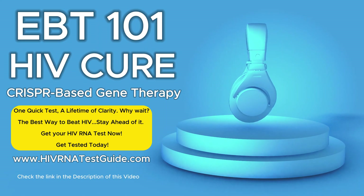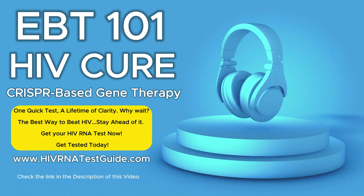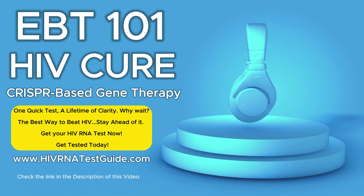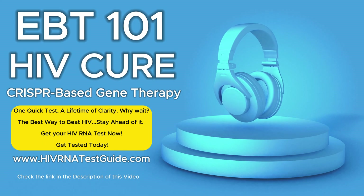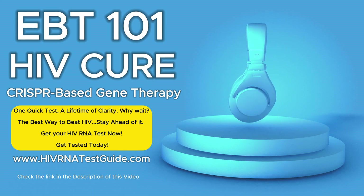It's a gene therapy that uses CRISPR, and it's supposed to actually get rid of HIV. That's the big question everyone's asking — could this be the thing we've been waiting for? What's really interesting about it is it goes after HIV in a totally different way than most therapies.